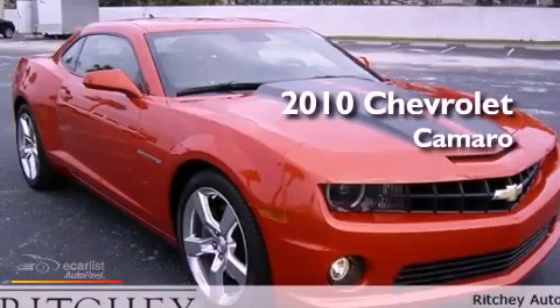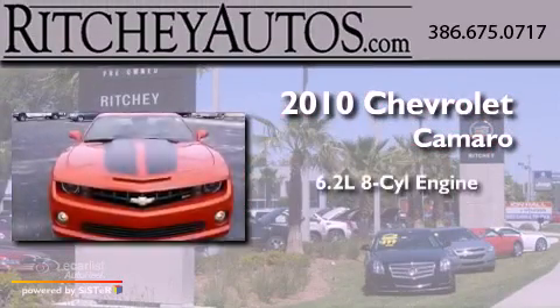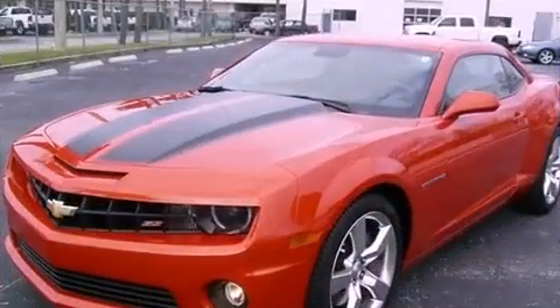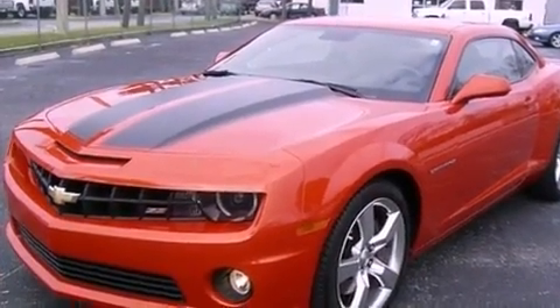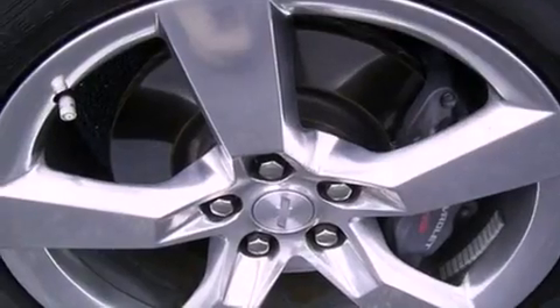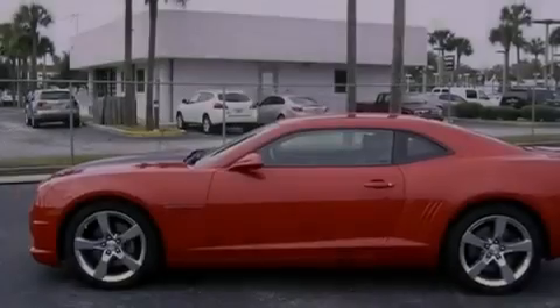This is a 2010 Chevrolet Camaro. It has a 6.2-liter 8-cylinder engine and a manual transmission. Its top features include a low-tire pressure indicator, traction control and stability control systems, big 20-inch wheels, and a limited slip differential.